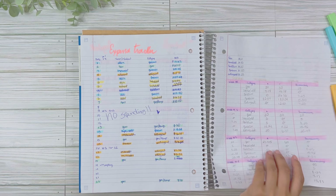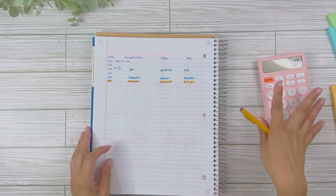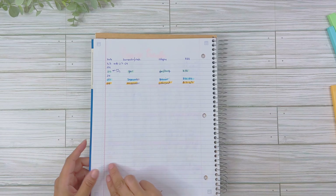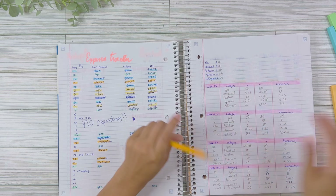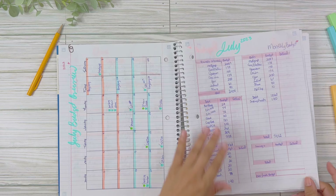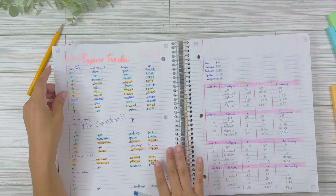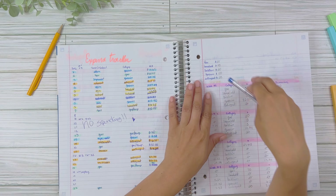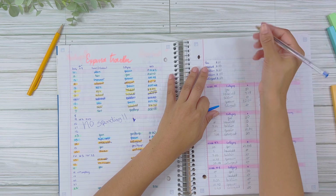That covers all of our transaction categories. Now I want to do the math for each category and compare to what I budgeted, to see if I need to make any adjustments going forward.